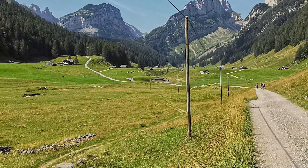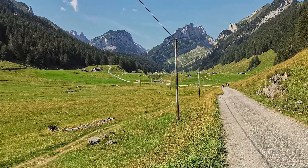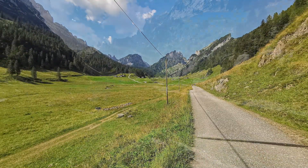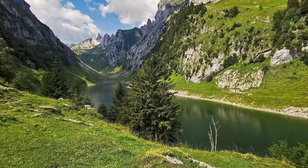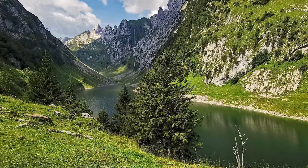The path follows the grassy landscape making altitude again. After about an hour, after the lake Säntis, one reaches the second mountain restaurant with an incredible view of the second lake, Lake Fälen, lying in a stony but still green landscape.